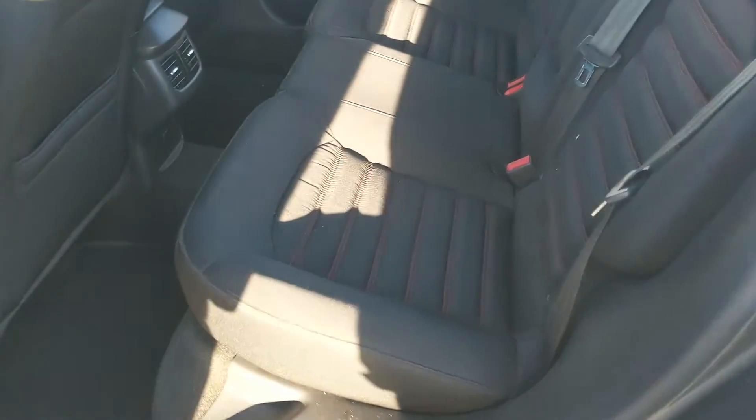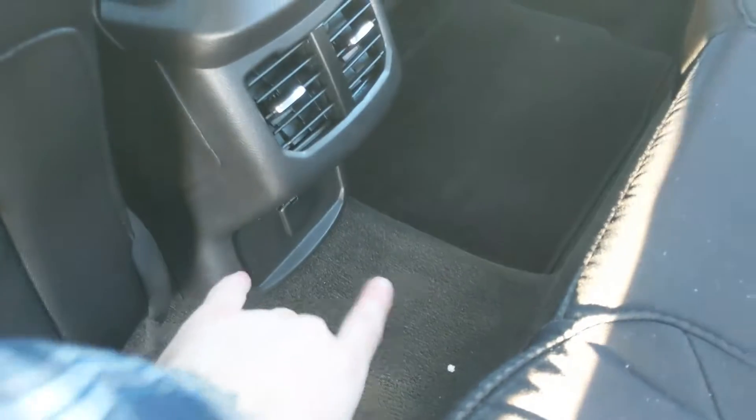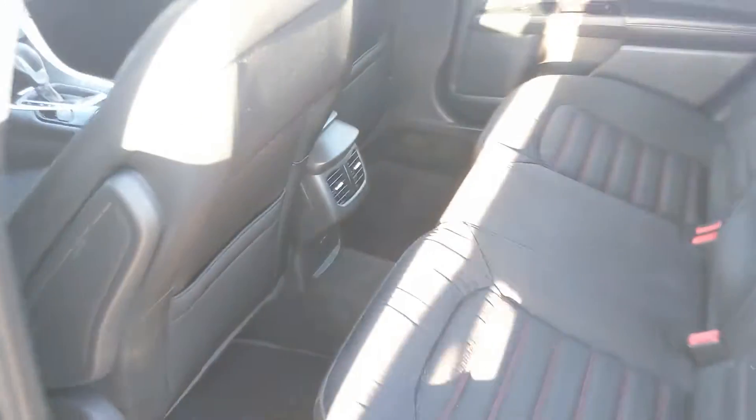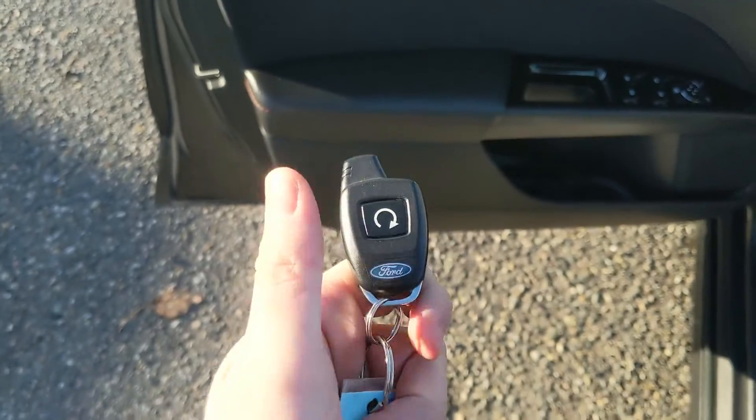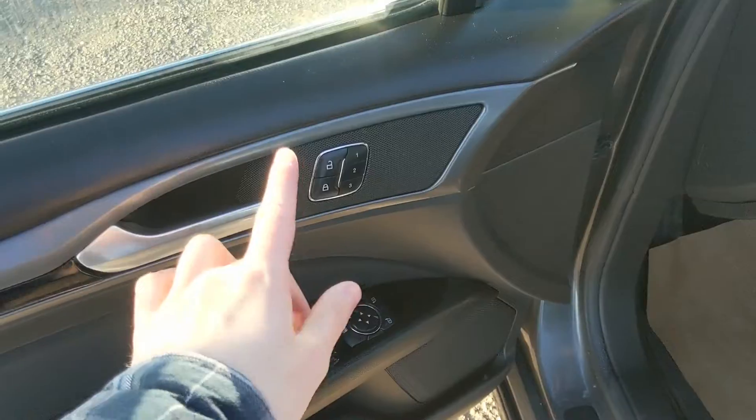Looking into the back seat, you have seating for three comfortably with fold-out armrests, two cupholders in the middle, and a 12-volt power outlet. This vehicle does come with a dealer-installed remote start, so no need to go outside on those cold mornings to warm up your car.